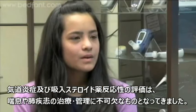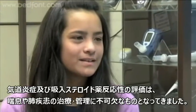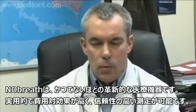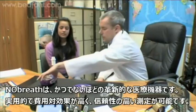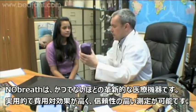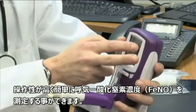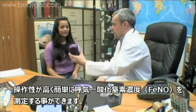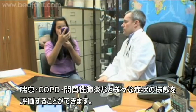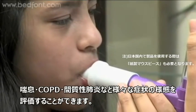The ability to measure airway inflammation and steroid response is important in the treatment of asthma and lung diseases. Bedfont's NO BREATH Monitor represents a breakthrough in medical technology, giving healthcare professionals practical and cost-effective access to high-quality testing. The easy-to-use device measures breath-exhaled nitric oxide, or ENO, and gives medical practitioners the ability to monitor separate aspects of diseases including asthma, COPD and interstitial lung diseases.